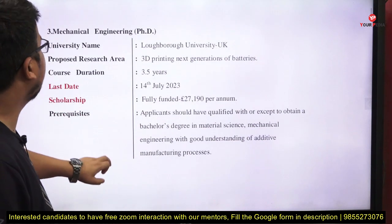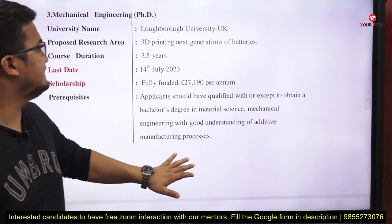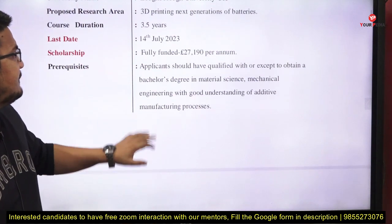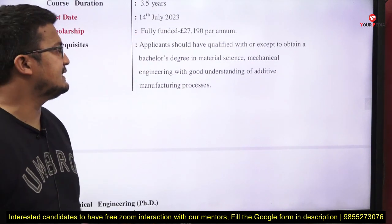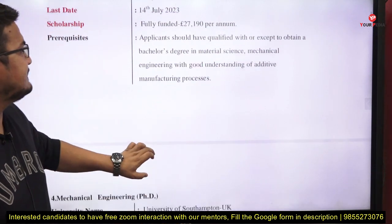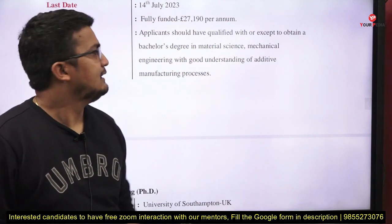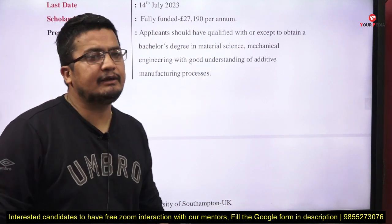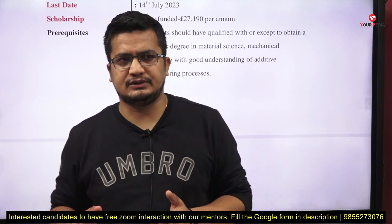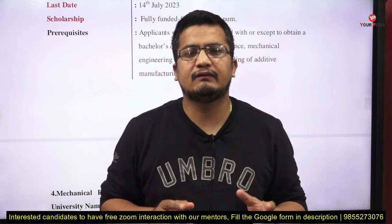The third opportunity is for Mechanical Engineering at Loughborough University, UK. The research area is 3D printing the next generation of batteries. Duration is 3.5 years, last date is 14th July 2023. It is fully funded. Prerequisite: a bachelor's degree in material science or mechanical engineering with a good understanding of additive manufacturing processes. There are many mechanical engineering students who want to pursue their PhD in additive manufacturing — this is an area to explore.